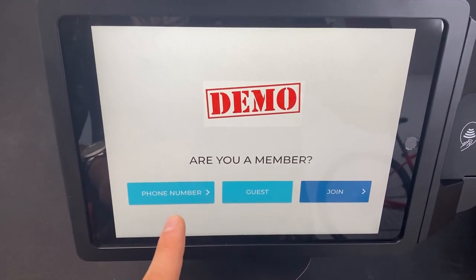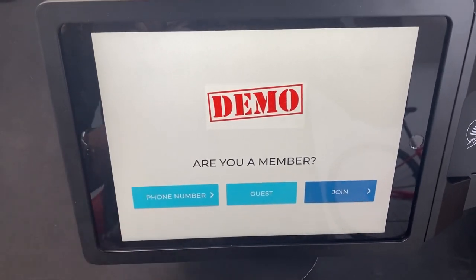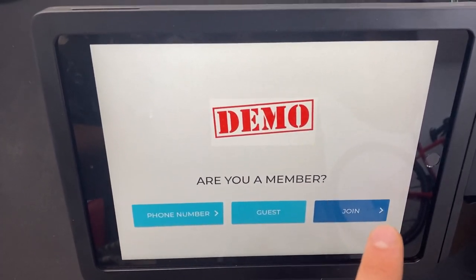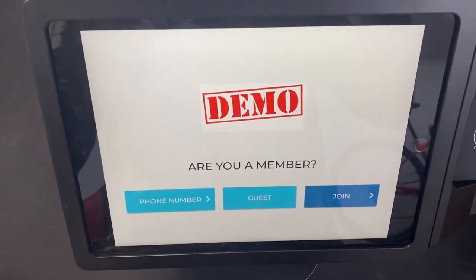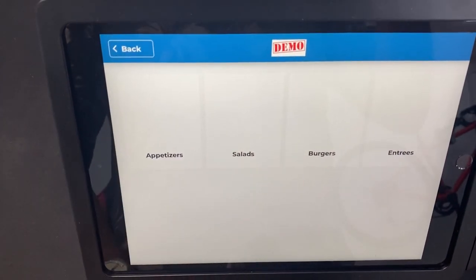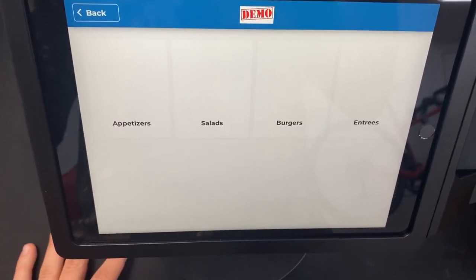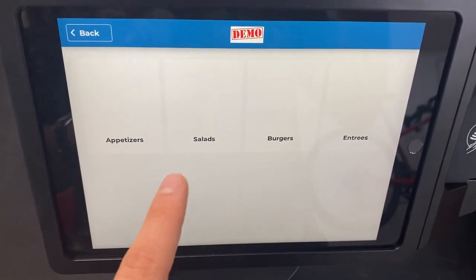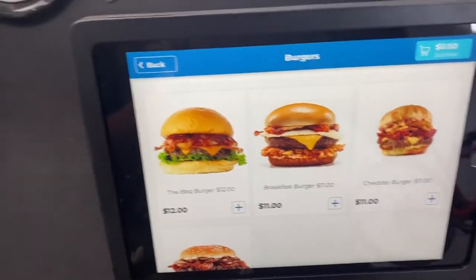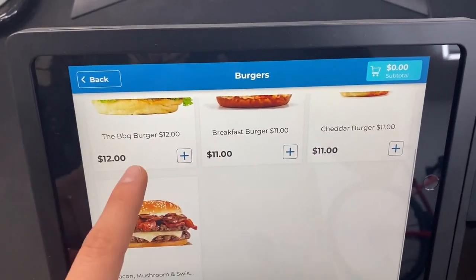When your customers come into your store, this is the main screen they're going to see. They can either enter their phone number if they already have a pre-existing account or have ordered from you before, or they can join and give you their information, or they can just check out as a guest. Right now we're just going to check out as a guest. You can add pictures here — we didn't add them because we're a little short on time — but say our customer wants a burger, all they have to do is click on the burger button and choose from all the burgers you sell.